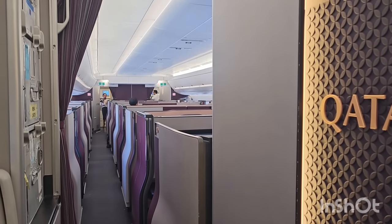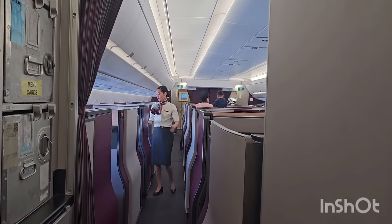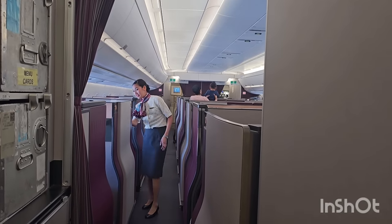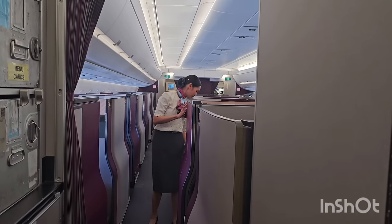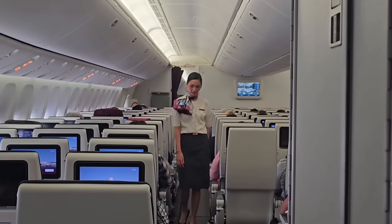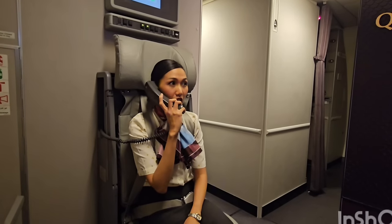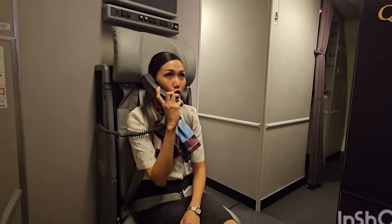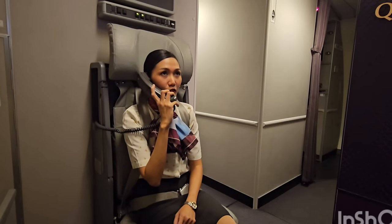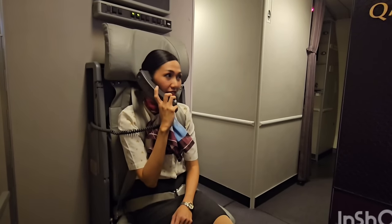Now we are ready to land and I have to check the overall cabin to make sure everything is properly secured by my crew — that includes the economy cabin as well. Now that we are about to land, I have to double check with the crew that they are all seated in their jumpseat and that the cabin is secured for landing.